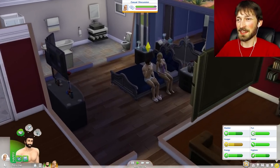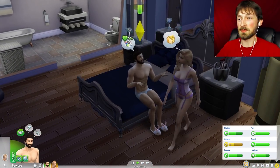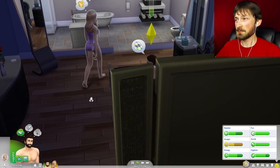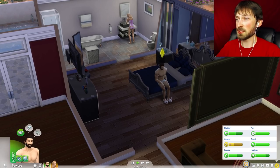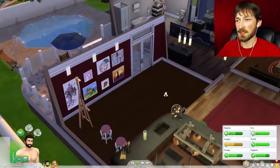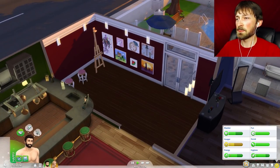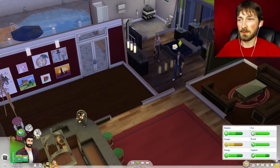We have two Sims now because Emma's moved in. I think she's going to be a great addition to the household. Last episode I didn't get the chance to show this room. I talked a little bit about how Kevin's been practicing his painting and kind of gotten his own little space.